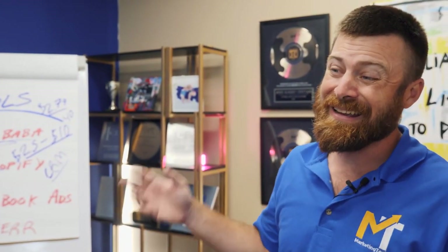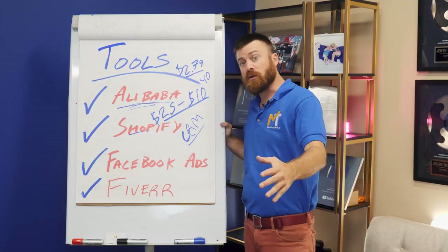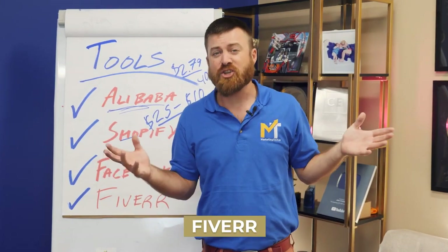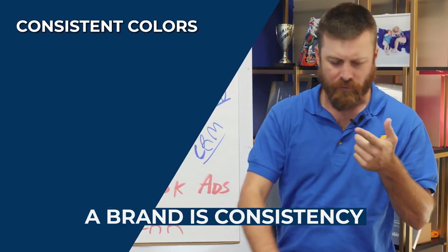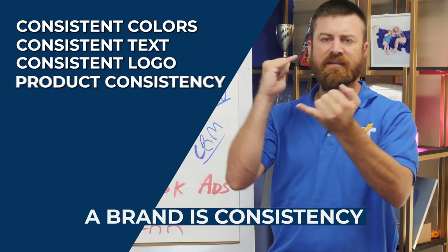You told me I could start a brand — how do you start a brand in e-commerce? You need to set up branding guidelines and have brand colors. In order to set up your brand, we're gonna use Fiverr. But first — what is a brand? A brand is consistency. A brand is consistent colors, consistent text, a consistent logo, consistency of product.